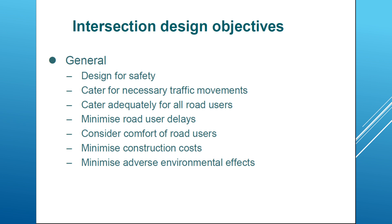Intersection design objectives: we need to know some general objectives in the design of an intersection. We need to design for safety, which is a key consideration of every design. We need to cater for all necessary traffic movements in the intersection — not just some movements. We need to cater adequately for all road users, not just certain types — not just pedestrians, or just vehicles, or just bikes. And we need to minimize road user delays, which are always an issue at intersections.